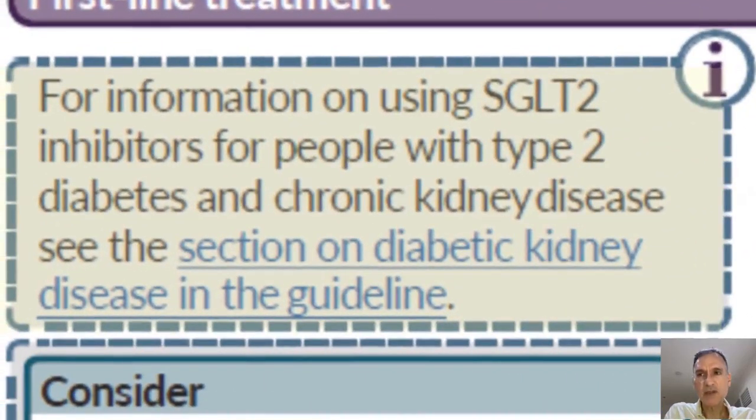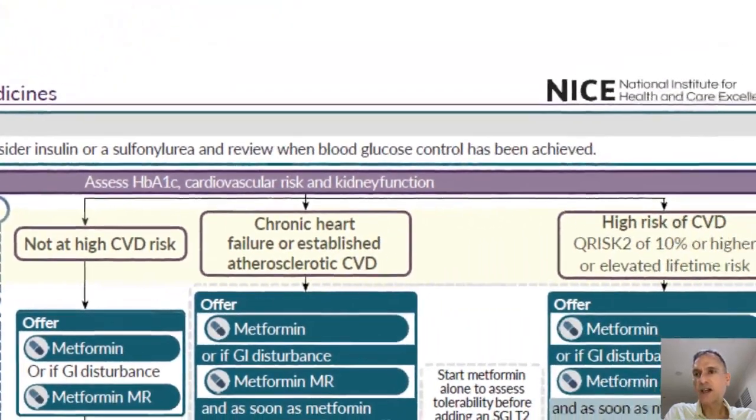Before we go into the full pathway, there's a little box reminding us that for information on using SGLT2 inhibitors for people with type 2 diabetes and CKD, there is specific guidance not on this flowchart — we will have to refer to that section of the guideline. After the initial assessment, we will have three categories: the patient is not at high cardiovascular risk; the patient has chronic heart failure or established atherosclerotic cardiovascular disease; or the patient has high risk of cardiovascular disease, defined as a QRISK2 of 10% or higher over 10 years, or an elevated lifetime risk.